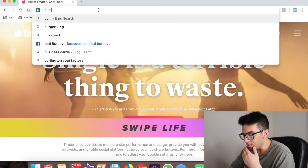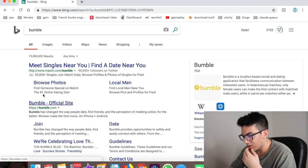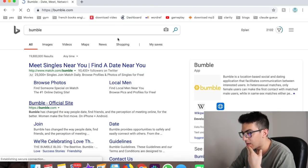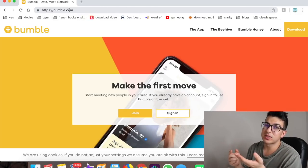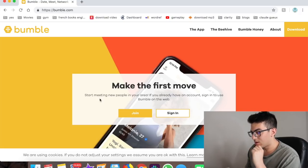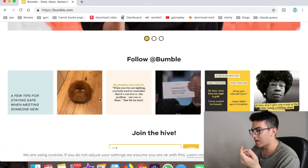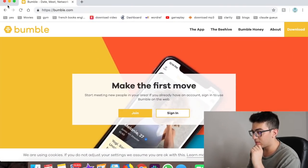Number twenty-four is Bumble — same concept as Tinder except the girl has to message first, so women don't get a bunch of unsolicited messages. Pretty self-explanatory.